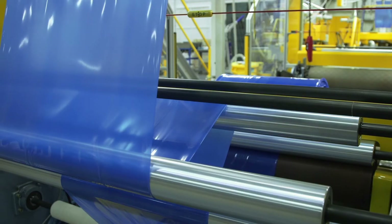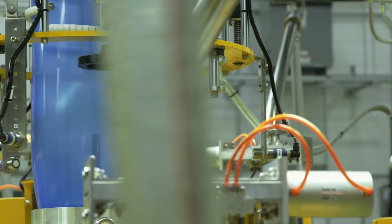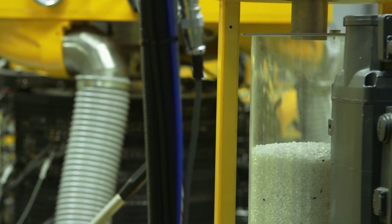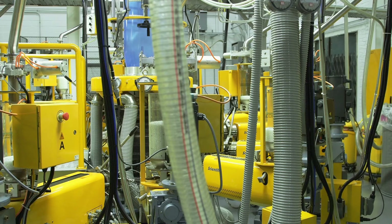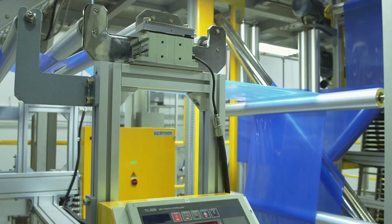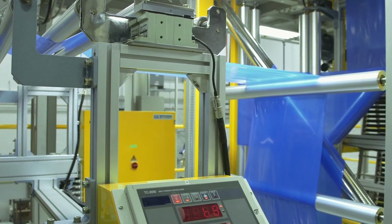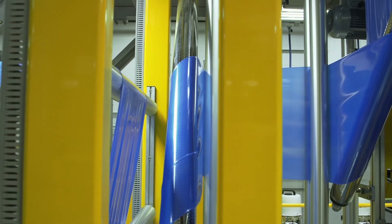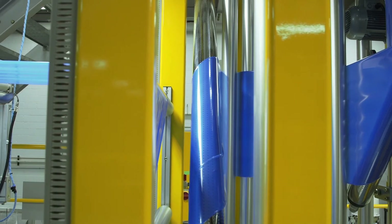We got the lab line two years ago and we're able to make a film up to nine layers. We bought the pilot line to be able to work with these trials before they're scaled up. A lot of our trials are then actually brought into production. It's basically CSI work for bags.